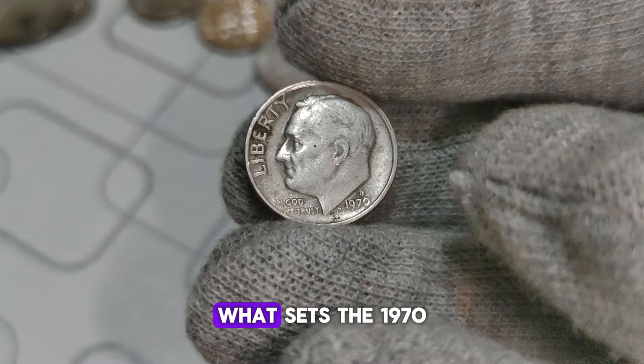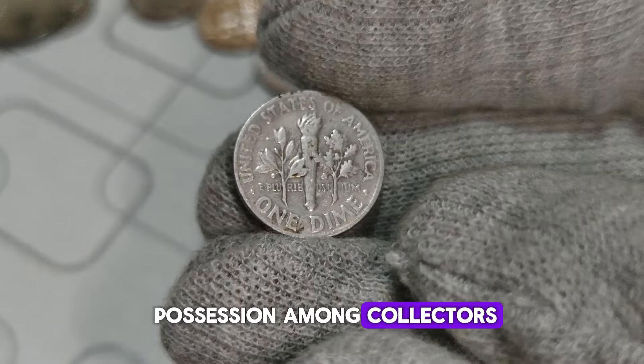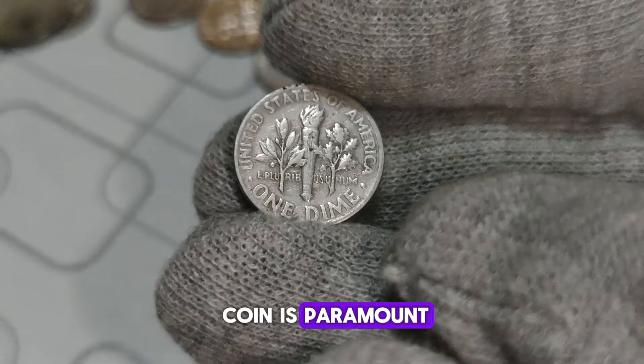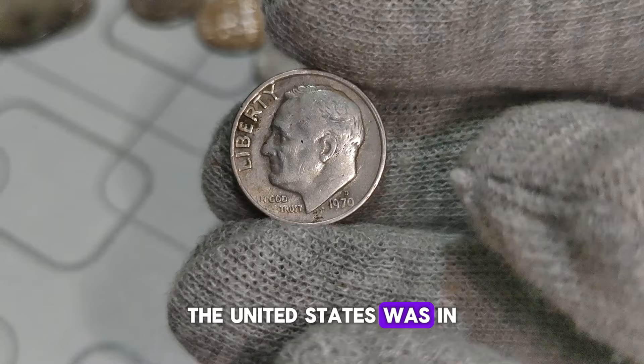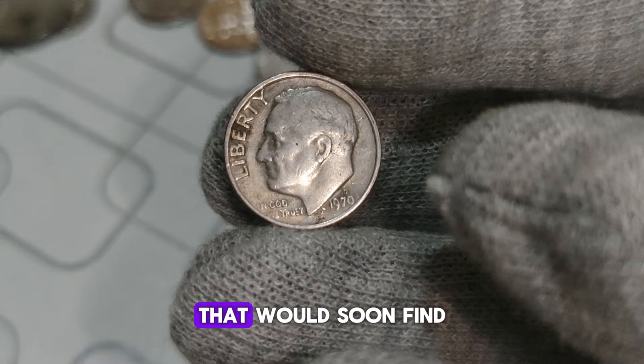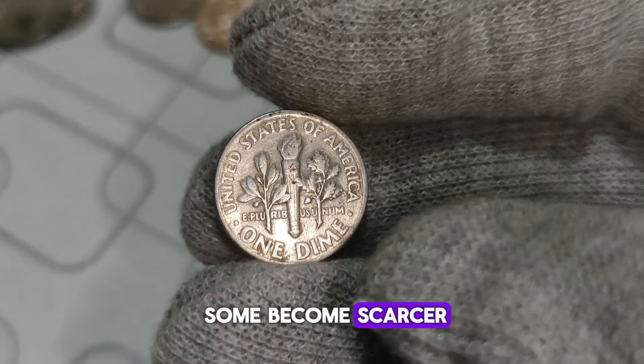The 1970 D-Mint Mark Roosevelt dime holds a special place in the hearts of coin enthusiasts. Minted at the Denver mint, it's part of a series that spans decades, but this specific year has some unique characteristics that make it highly sought after. What sets it apart? For starters, it's quite rare — only a limited number were produced, making it a prized possession among collectors. But rarity alone isn't the only factor contributing to its value; the condition of the coin is paramount. In 1970, the United States was in the midst of economic changes, and the Denver mint was bustling with activity, producing coins that would soon find their way into circulation across the nation. From the moment it was minted, each dime carries a story, and as time passes, some become scarcer, transforming into valuable relics of history.